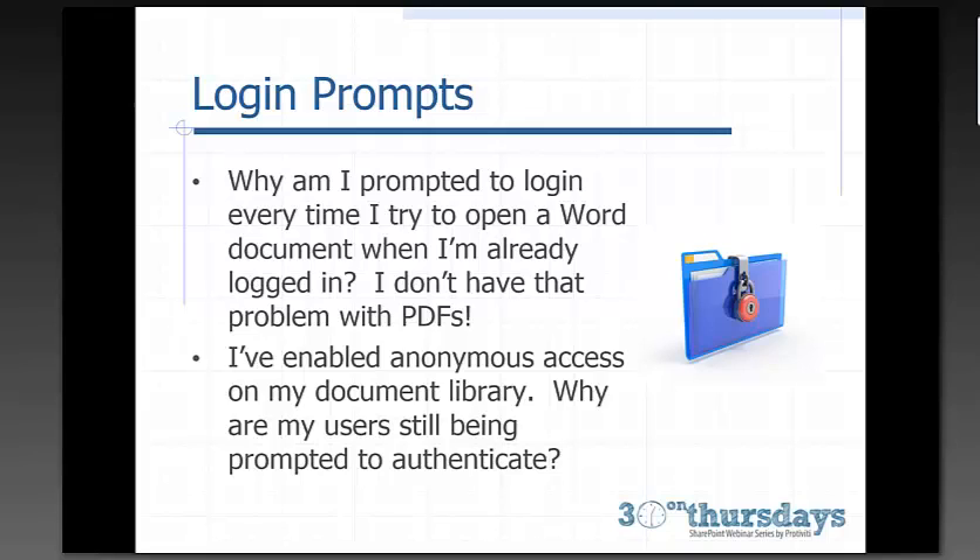Another login prompt situation occurs when anonymous access has been enabled on a document library but users are still being prompted to authenticate. The most common reason is either additional access restrictions at the document level, or simply that users haven't published their documents — they check in a document and send out an email, but it hasn't been published, so SharePoint asks users to authenticate. There are other one-off reasons for login prompts that more extensive troubleshooting can resolve.